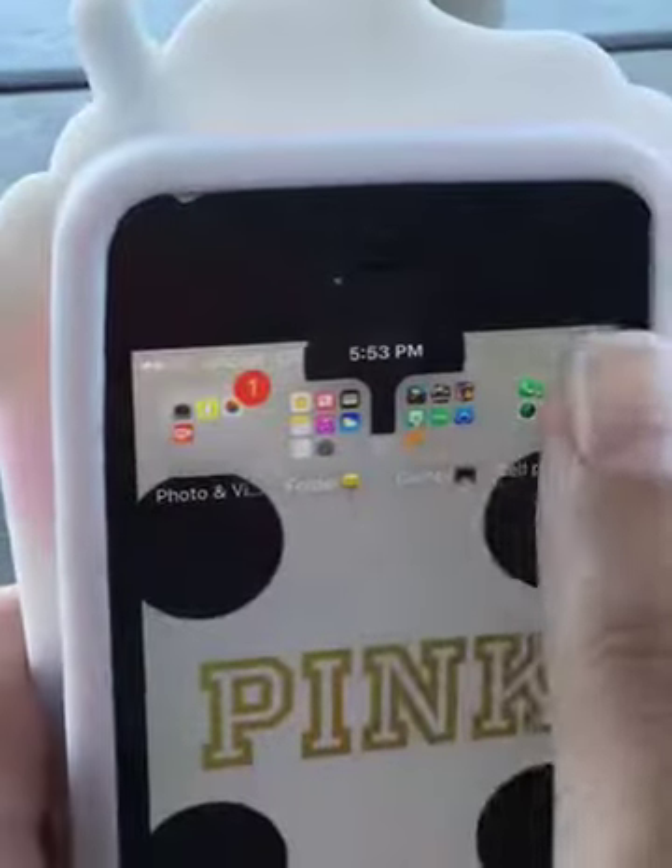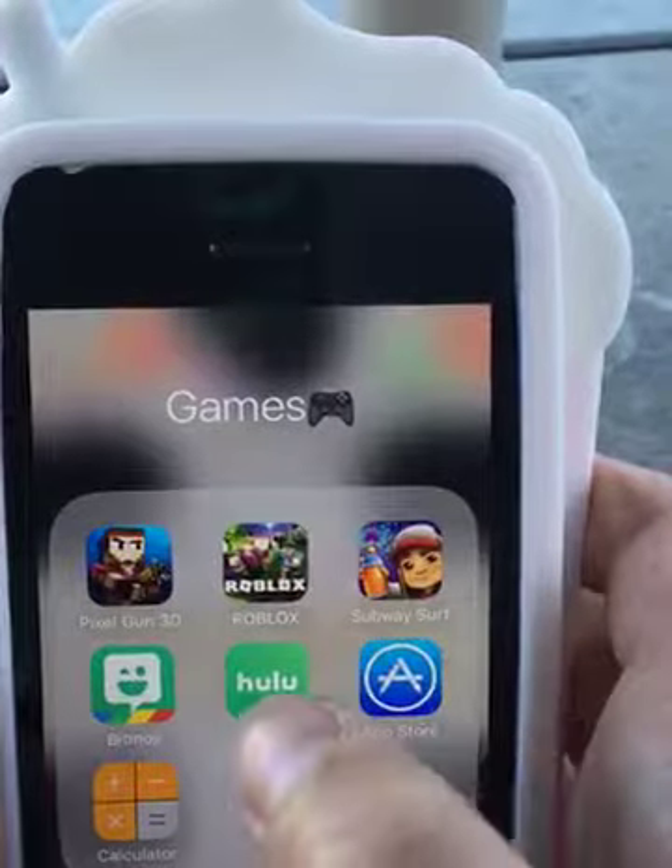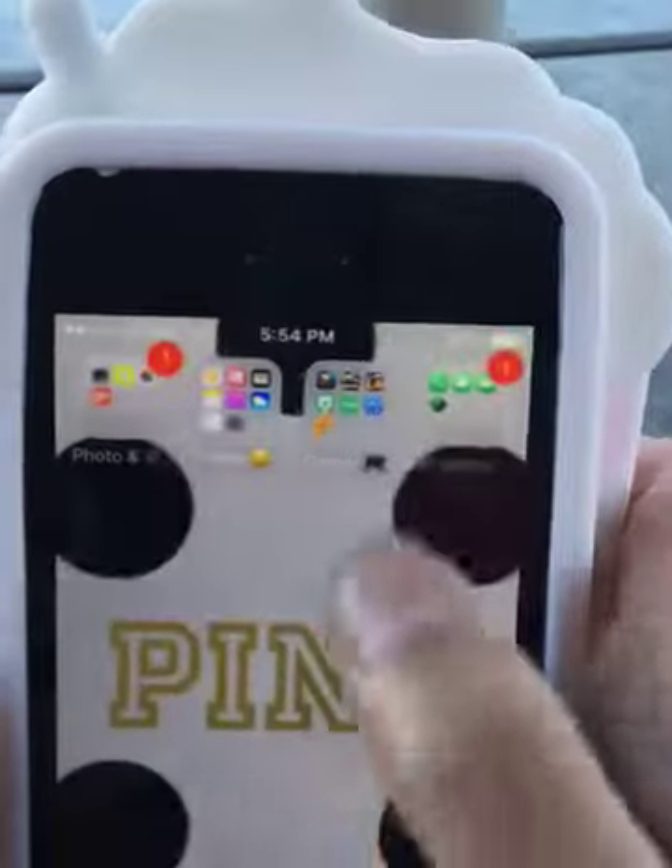Now for games: Pixel Gun, Roblox, Subway Surfer, App Store, Hulu, Bitmoji, and Calculator.